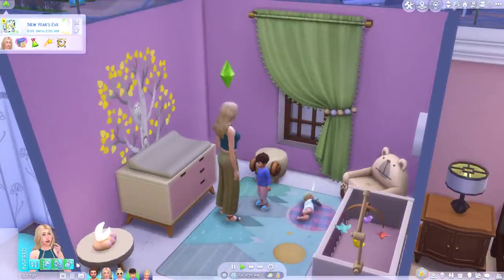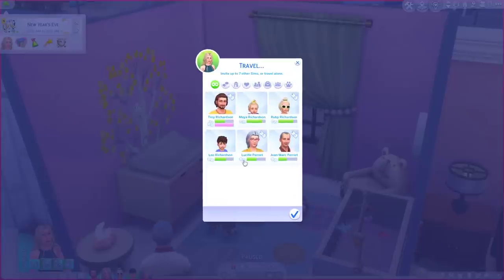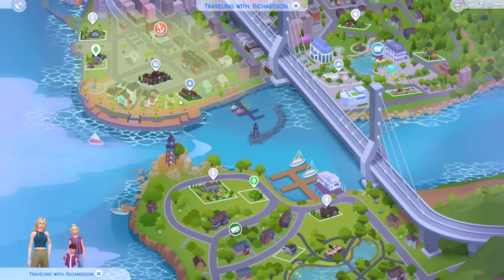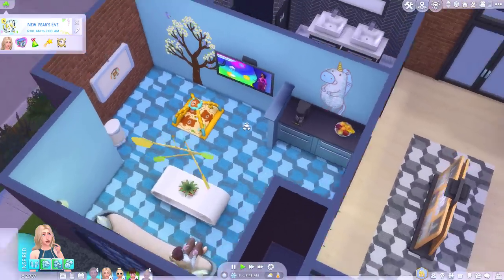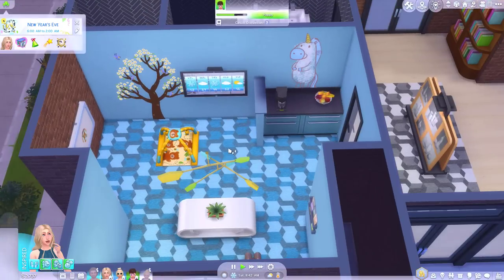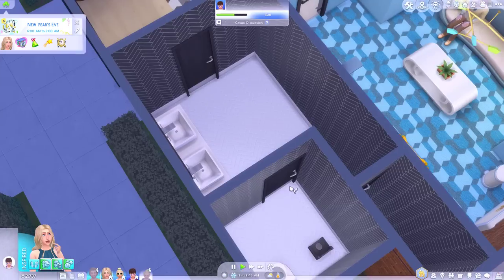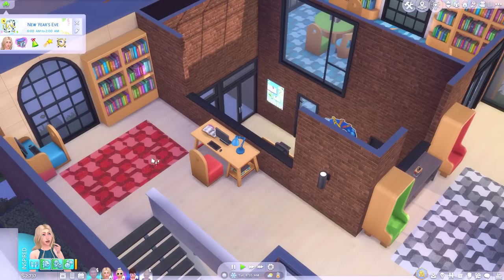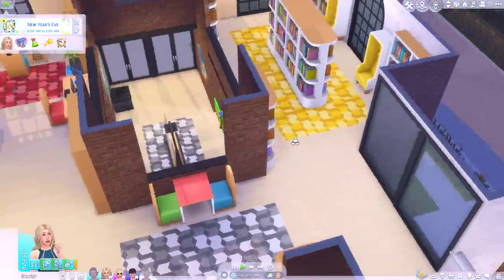I think we should leave the infant at home with the parents and maybe just take the toddler and the kid to the library, because we haven't been to the library yet. So what have we got in here? It looks like a little infant section where you can watch TV and put your infant on the play mat. Bathrooms. The main library — another one of these things that you can't do anything with. And then upstairs. I like the little study sections.